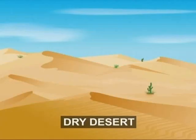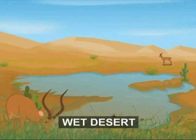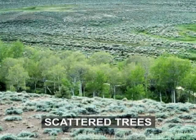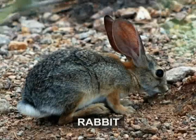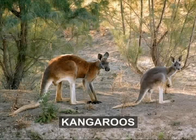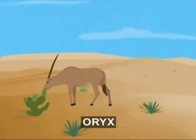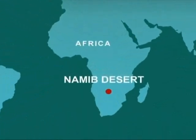In contrast to the dry desert, wet deserts have more to offer for animal life to thrive. Grasses, cacti and scattered trees provide enough food for animals like rabbits, antelopes, camels and even kangaroos in Australia. These antelopes are called the oryx. They are found in the Namib Desert of South Africa.